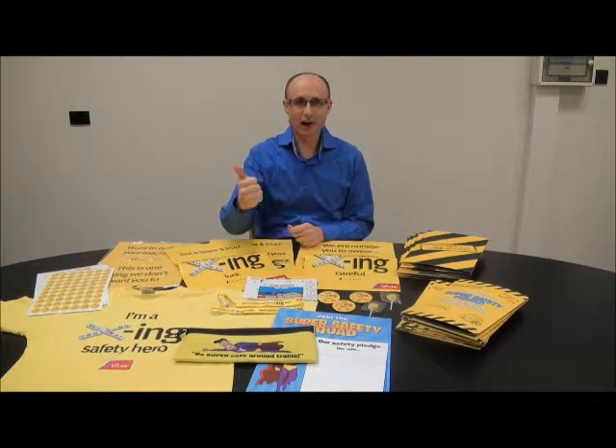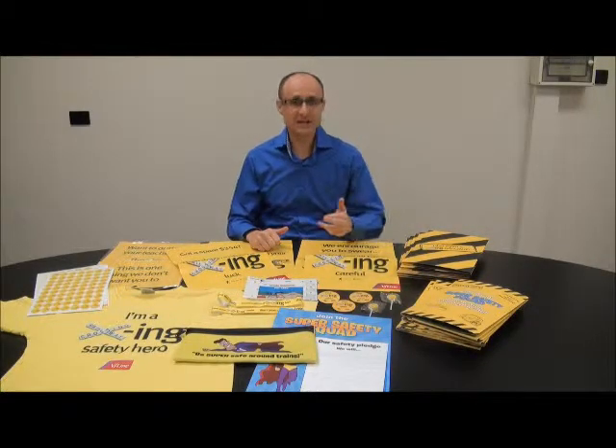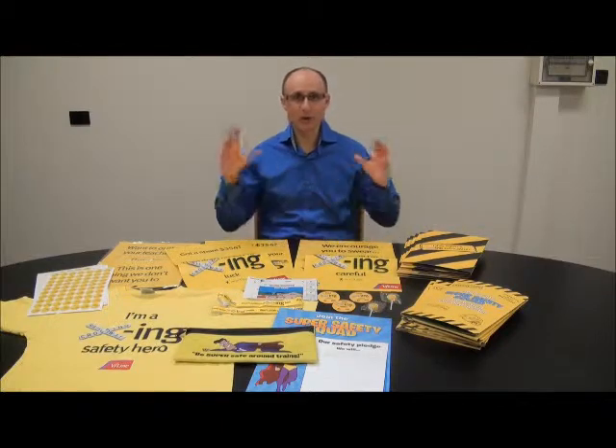Particularly when you've got time challenges, budgetary constraints, and you're doing all of the different print processes onto all different types of substrates. As part of an overall kit it really is very challenging. In front of me on the table here is a campaign that we've just recently finished and I wanted to quickly run through and show you the scope of what we've done.